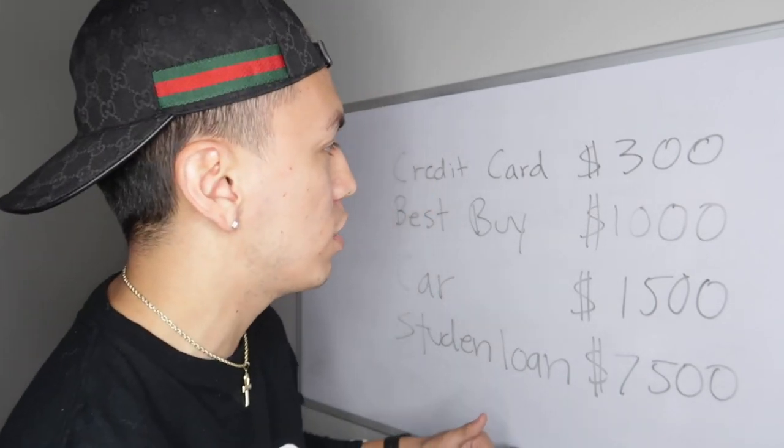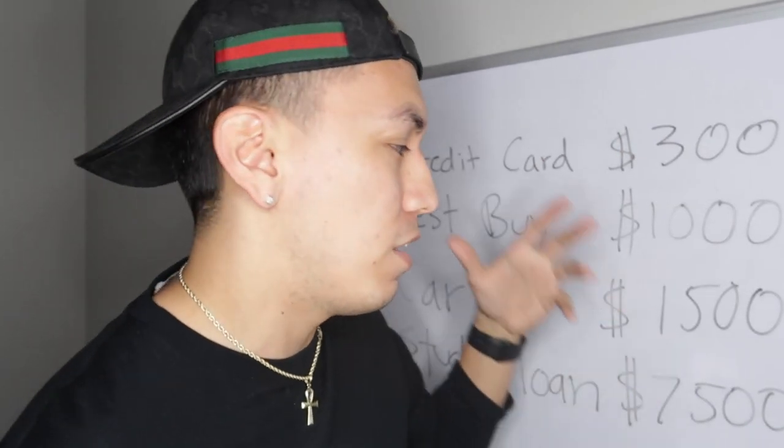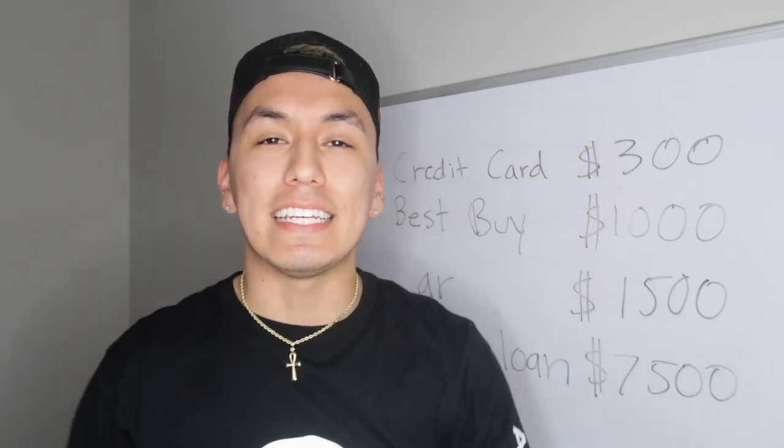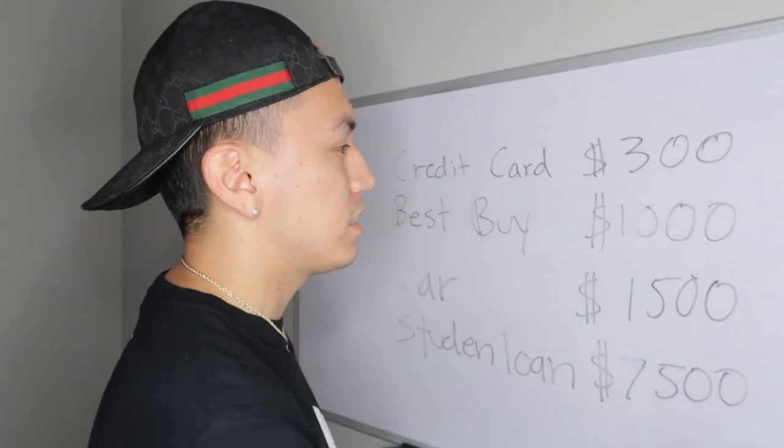For this example, I'm going to approximate that I have $1,000 left over to pay off debt. Moving on to step number three — you've figured out what you owe and what you can spend, and now comes the step of actually paying it off.